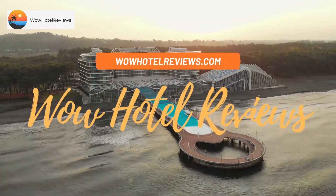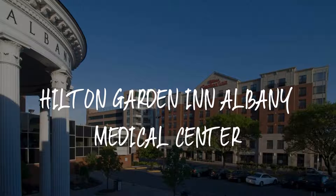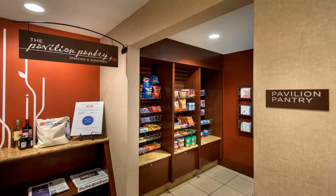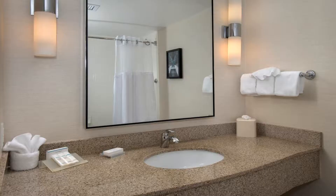Hello guys, welcome to Wow Hotel Reviews. Today I am reviewing Hilton Garden Inn Albany Medical Center. It's a three-star hotel. Please use our Booking.com link in the description to book the hotel and get special pricing.